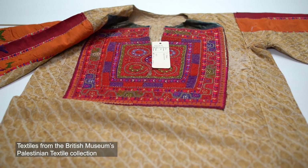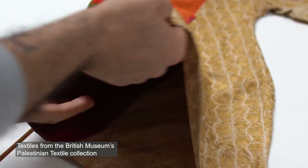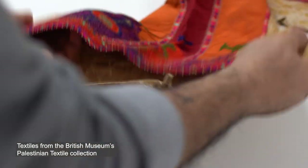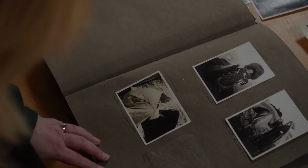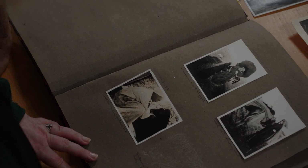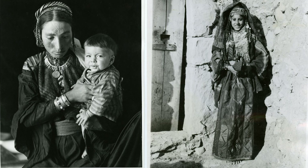One of the ways in which the PEF has been able to get directly involved in this project is by supplying Omar with visual reference material through our photographic collections. Because what he has in the British Museum are these wonderful dresses and cloaks and garments that have been worn, but here we have the photographs which show them being worn, and so he is able to have the context of their daily life.